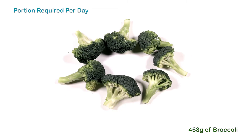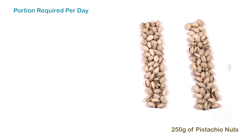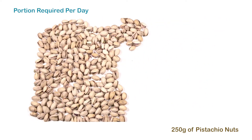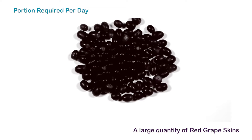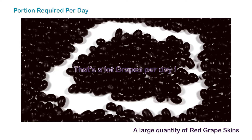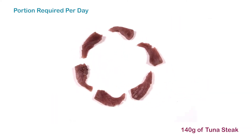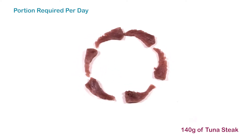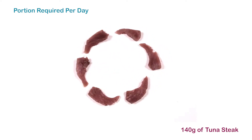We can't make lutein and zeaxanthin ourselves, so we have to eat green leafy vegetables like kale, broccoli, and spinach, and think of vitamins and minerals found in brightly coloured fruits and nuts. Resveratrol — unsurprisingly, 75% of people have never heard of it — and yet you get it naturally in grape skins. And then finally, omega-3 fats are essential fatty acids because our body can't make them, so we need to look for dietary sources.